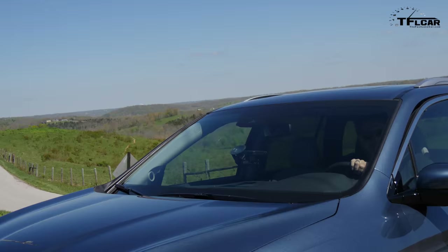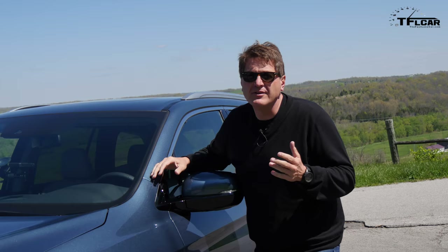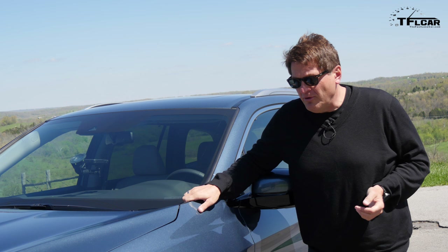Please save the nasty comments and come back on May 20th — we'll give you all the stuff you want to know: driving impressions, technical specifications, engine specs, all of it. We just can't do it today. As always, this is Roman reporting for the Fastlane Car. Check out tflcar.com for more news, views, and real-world reviews. If you're wondering where Nathan is, he's driving across the USA with Andre going to the 50 highest points in all 50 states. Ciao.